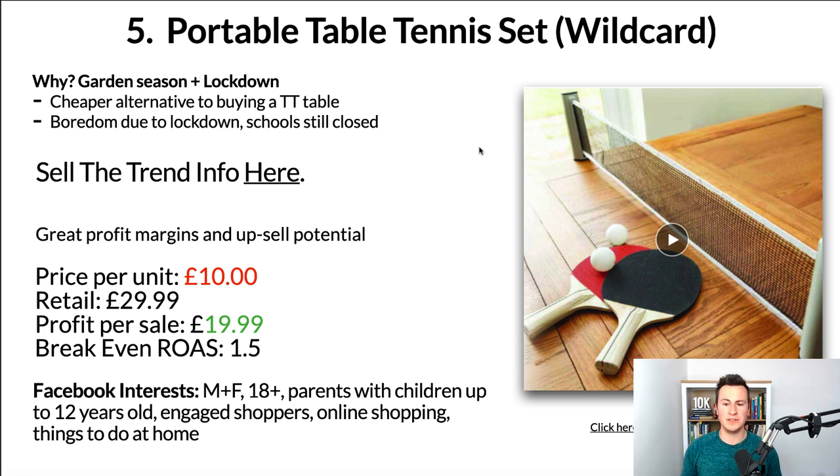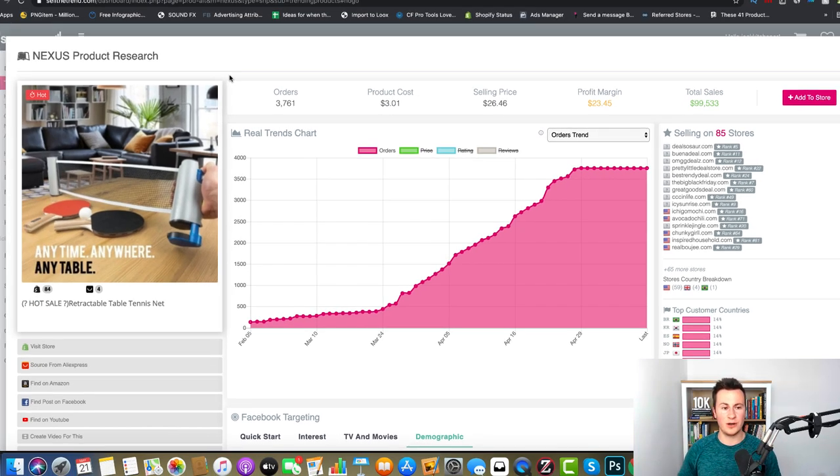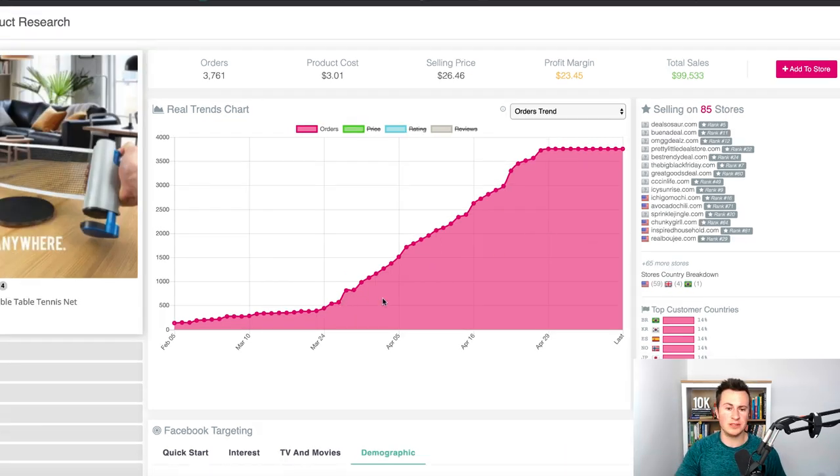The reason I wanted to include this product is Sell the Trend data. Sell the Trend is the only product research software I actually recommend, endorse, and use myself — there's a free trial link in the video description. If you look at the orders trend graph, the amount of orders has increased since around February to March when coronavirus was announced, and from there it's just gone from strength to strength — order numbers have continued to increase day on day. There are loads of different stores selling it, with total sales of nearly 100K. That's solid evidence that this product is currently in demand and increasing in demand.